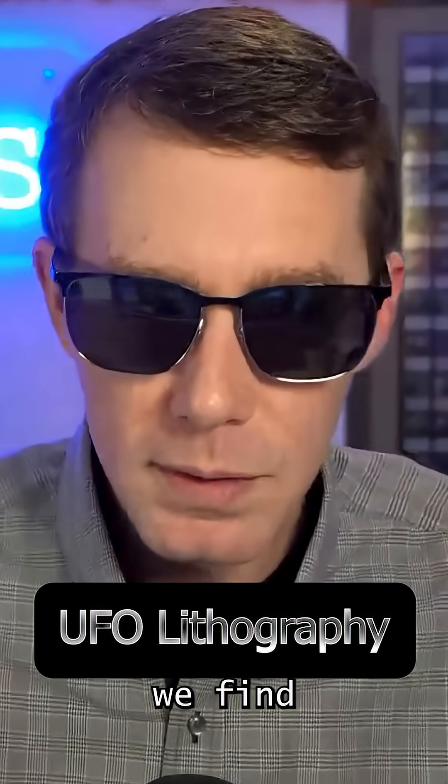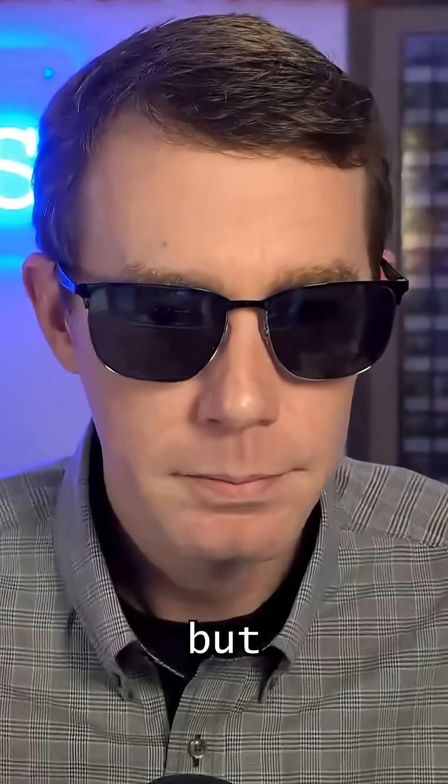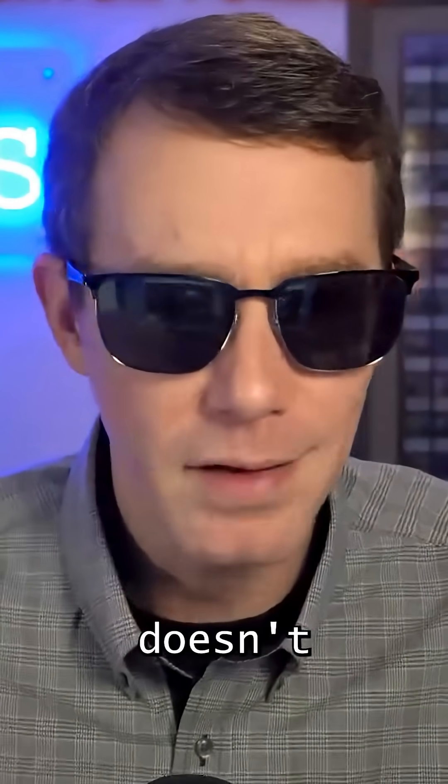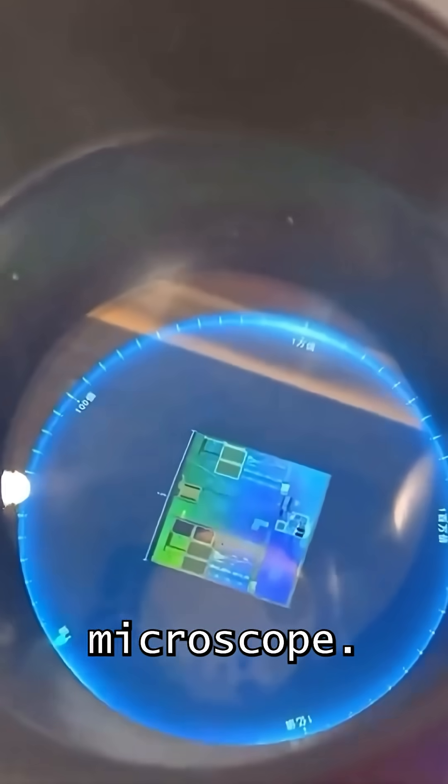If we find some alien technology — say we find a piece of a craft — it looks like a piece of metal, but it's shaped in a way that doesn't look like a natural shape. So the next thing we do is take it and look at it under a microscope.